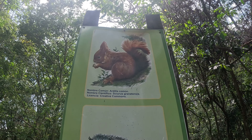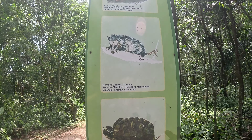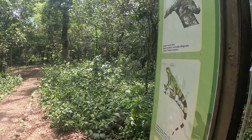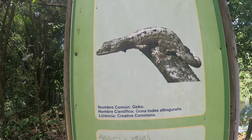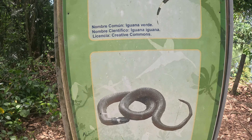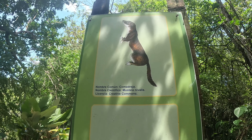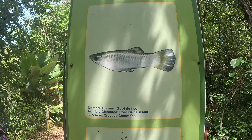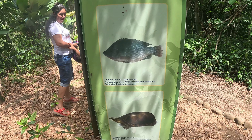Aquí tenemos los animales terrestres que podemos encontrar: la ardilla, la zarigüeya o chucha, las tortugas que ya las vimos, y de noche se pueden observar los murciélagos. Al otro lado del tótem hay algunos otros animales, incluso como un caimáncito para la parte del lago, otro tipo de murciélago, iguanas, y también están las serpientes tipo cazadoras. Y en el último lado está la comadreja, algunas especies de peces y otra especie de tortuga. Todos estos animales se pueden encontrar aquí en este parquecito.